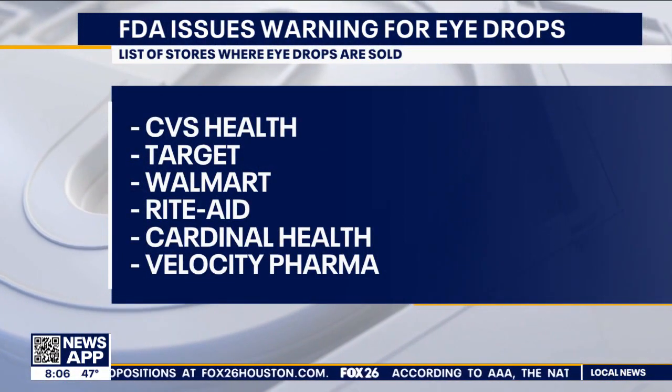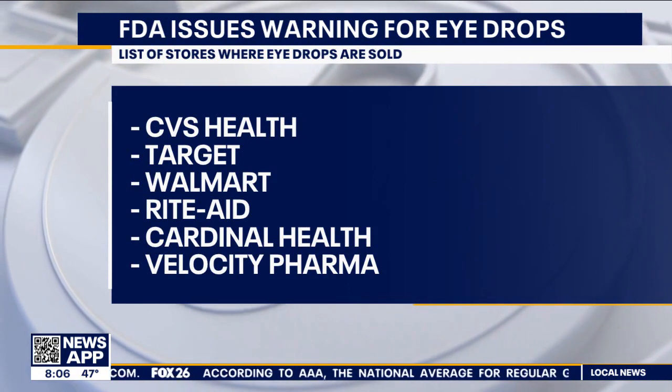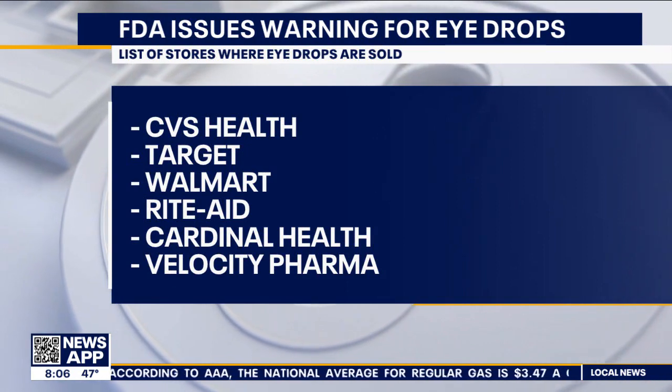These infections that you can get from these eyedrops are no joke. According to the FDA, it could lead to partial vision loss or even blindness. It applies to lubricating drops, mainly used to treat dry eyes and irritation, and are sold by six companies, which include CVS, Target, one product at Walmart, among others across the country.